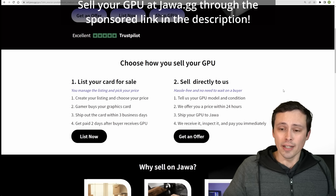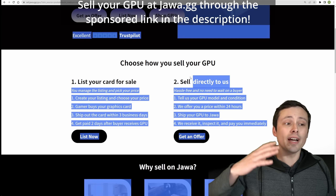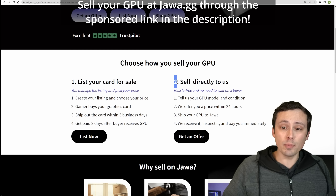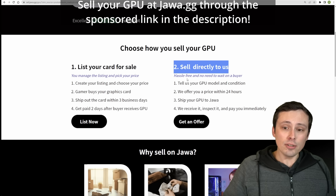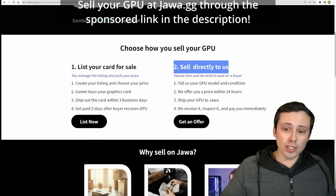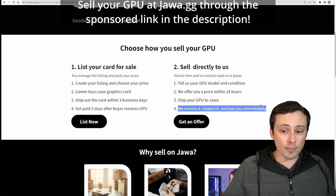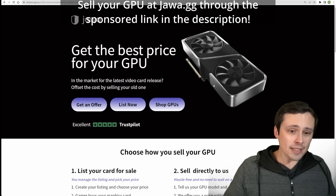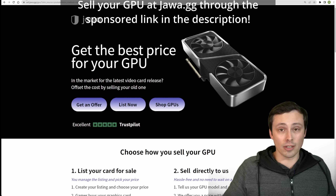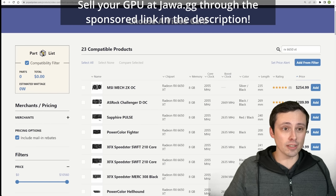You could actually remove a lot of the hassle by selling your GPU directly to jawa. If you do that, you don't have to wait for a buyer — just tell them the GPU model and condition, they give you a price within 24 hours, you ship it, they inspect it and pay you immediately. Click the link in my description or pinned comment to sell your GPU on jawa.gg. You could also look at buying a used GPU there if new GPU prices are still a little much.